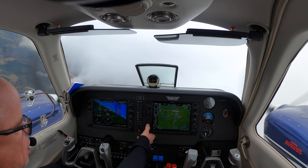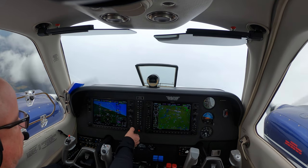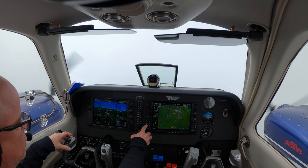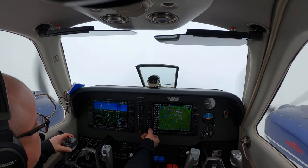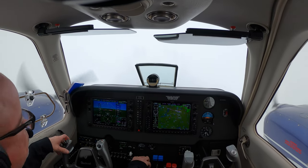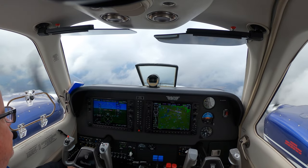Slow it back a little more. I'm going to hit procedure and vectors to final, activate vectors to final. Now we're in green needles — our V-path is going away so we're going to go vertical speed. Blue Streak 53-54, turn left heading 2-3-0. I'm having some trouble with these winds today trying to figure them out. Yeah, they're strong — 52 knots here.